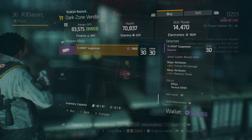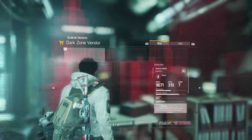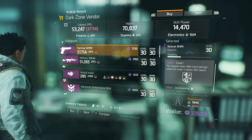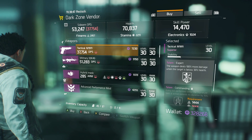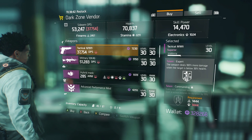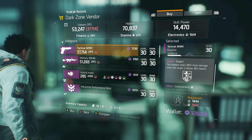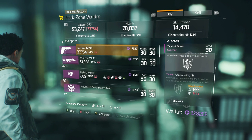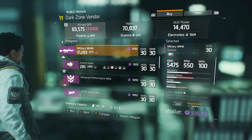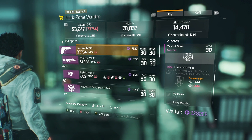Here on 42nd Street at Times Square, there's a Tactical M1911 sidearm with Expert and Commanding. Expert deals 100% more damage when the target is below 30% health — useful if you're out of ammo on both primary and secondary. Commanding extends signature skill duration by 15% per kill, but I don't see you getting many kills with a sidearm, so it's a bit meh.